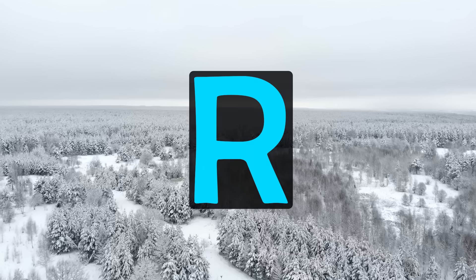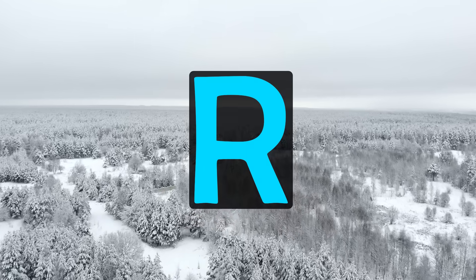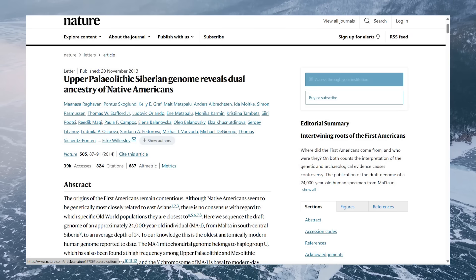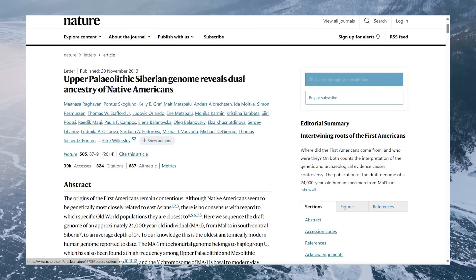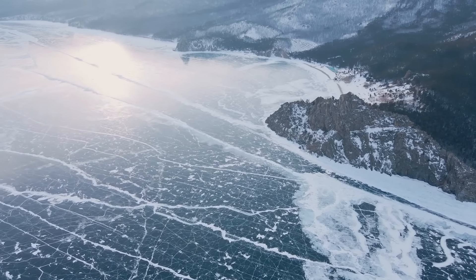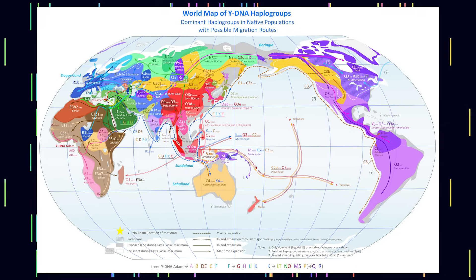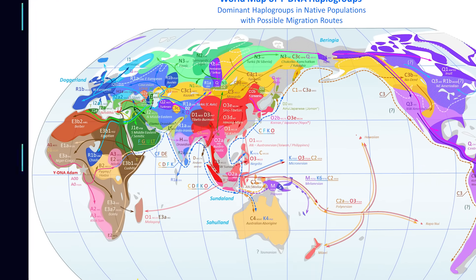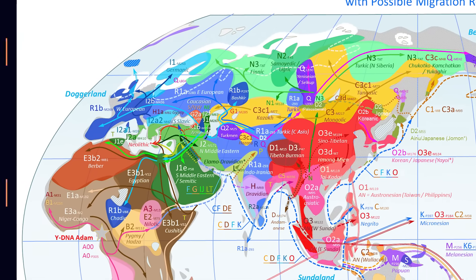Haplogroup R likely emerged over 25,000 years ago. The oldest known individual with Y-DNA haplogroup R lived around 24,000 years ago. He is known as Malta Boy, and he lived in south-central Siberia, belonging to a basal form of haplogroup R. This haplogroup then divided into R1 and R2, with R1 further branching into R1a and R1b. While R1a spread primarily into Eastern Europe, Central Asia and India, R1b migrated westward over time.